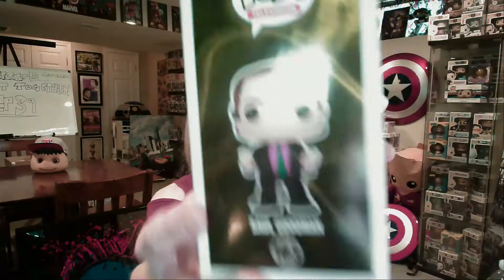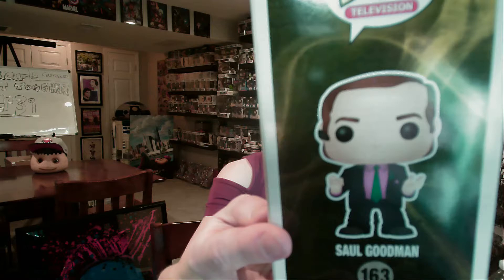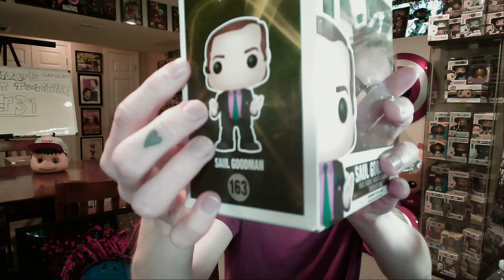We have most of the regular versions, but we still need some of the high-end ones — like the bloody, beat-up Jesse. We don't have that one yet, and that's the one I'd like to get. There's the little earpiece Chris was talking about — you can't really see it in the box too well. Now that we have Saul Goodman, we need Jimmy McGill from Better Call Saul, so then we'll have both versions of this character. Wouldn't that be awesome?